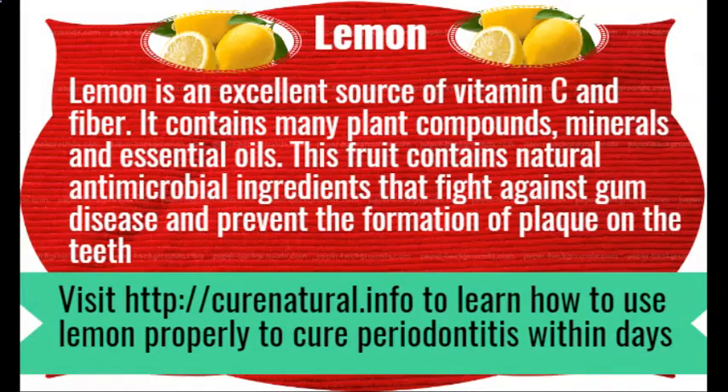Lemon. Lemon is an excellent source of vitamin C and fiber. It contains many plant compounds, minerals and essentials. This fruit contains natural antimicrobial ingredients that fight against gum disease and prevent the formation of plaque on the teeth. Visit CuraNutrile.info to learn how to use lemon properly to cure periodontitis within days.